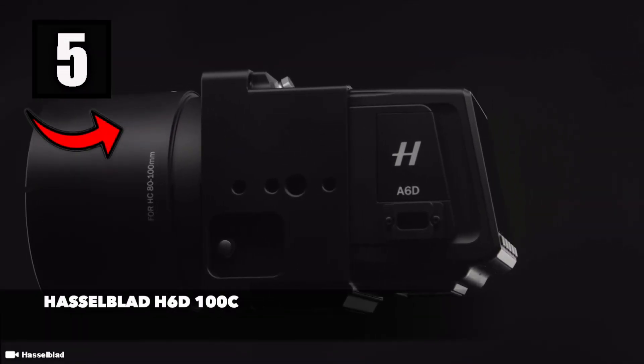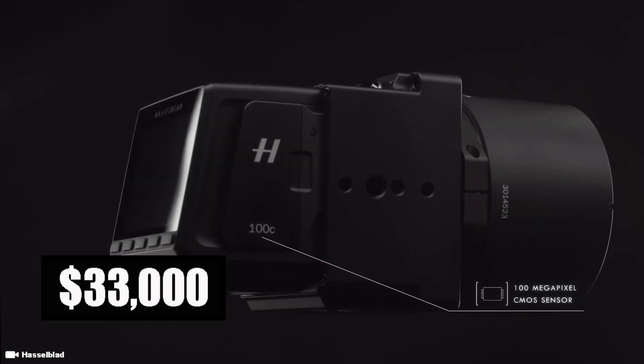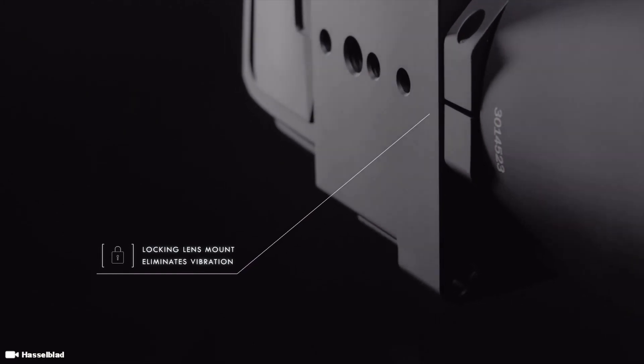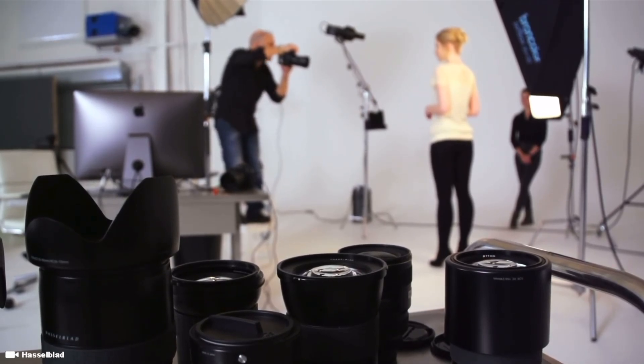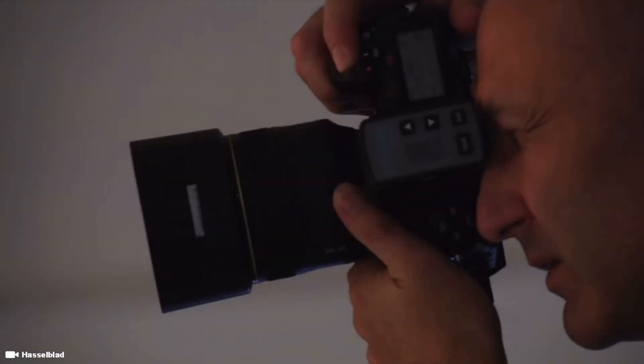Coming in at number 5 is the Hasselblad H6D 100C 100MP camera, with a price tag of $33,000. Needless to say, the image quality on this camera is superb, and as far as image quality goes, this beats nearly anything else out there in the market, making great cameras like the Nikon D850 or the Canon 5D SR look like soft cameras. The combination of resolution and pixel size helps the H6D 100C create stunningly sharp images in nearly any conditions. At 4.6 square microns, the pixels in the 100C back are larger than those in the Nikon D850, yet still count up to more than twice the resolution.